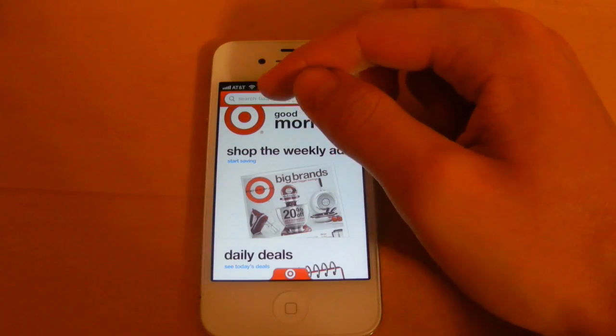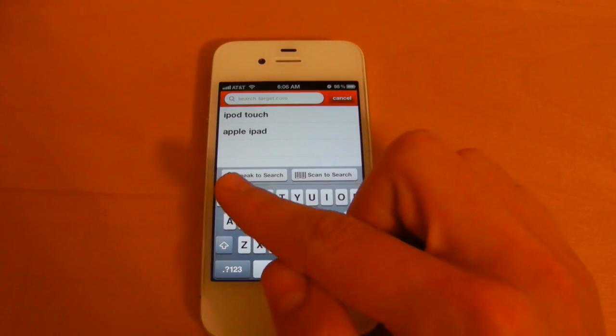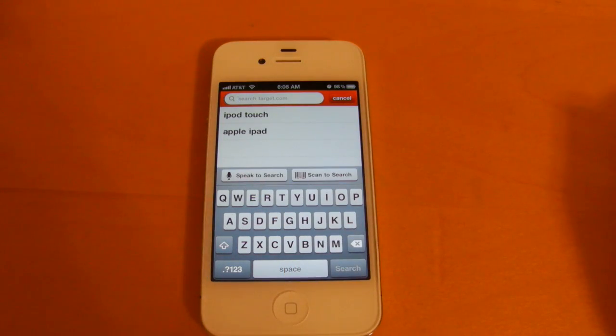So let me show you how it works. If you bring up the keyboard here to search for an item in Target's store, you're going to notice the Speak to Search icon right here. If we simply select it, I'll show you how it works.